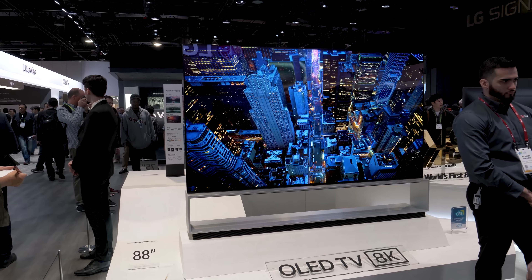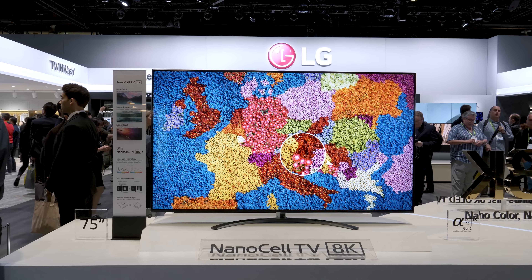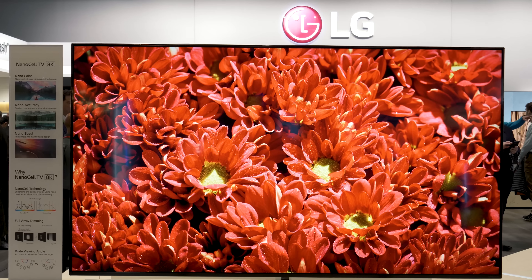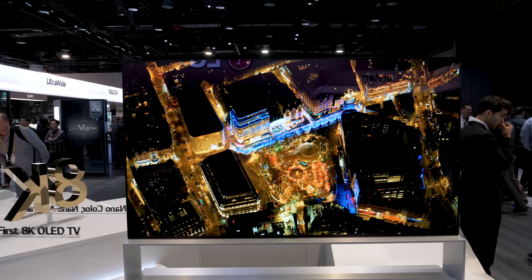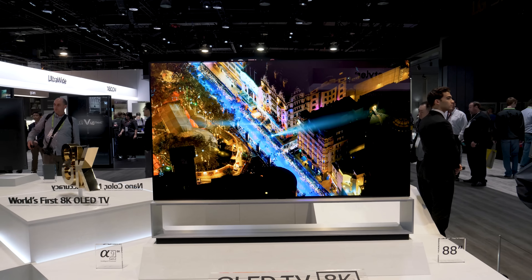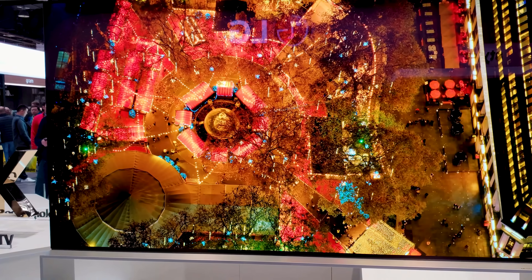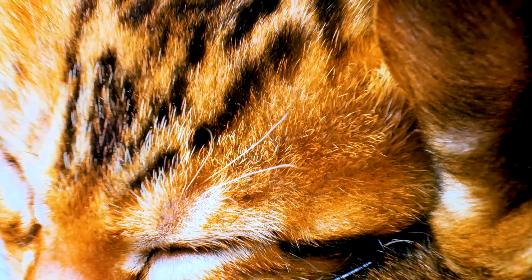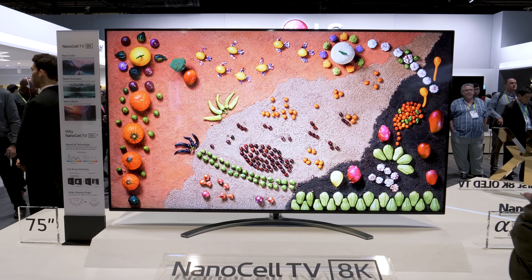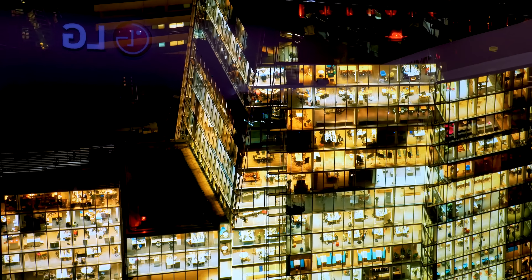LG introduced their own 8K OLED TV with a Z9 88-inch and a 75-inch LCD NanoCell model. Despite having full-array dimming in LG's new Alpha 9 Gen 2 processor, the 75-inch didn't deliver the same wow factor that the 88-inch OLED had, but it was still remarkable. LG is still caught up in these fancy tech nicknames, but NanoCell is actually just a rebranding of their old quantum technology. I'm sure the OLED model will be more expensive than most cars, considering the starting price on 8K LCD sets are over $15,000.